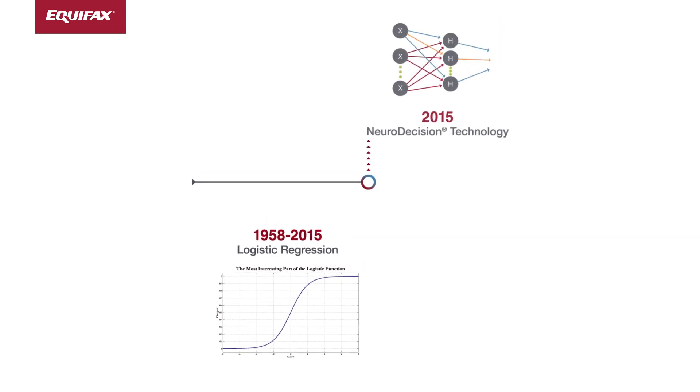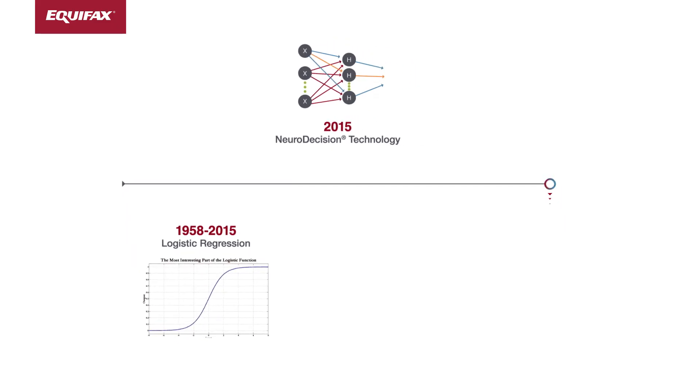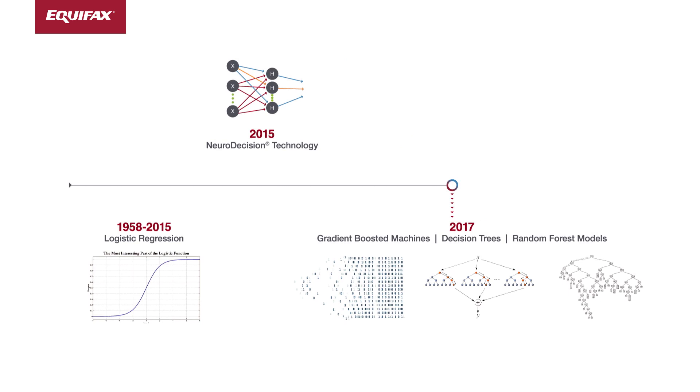Starting in 2015, Matt and many other smart people figured out how we can actually generate explanations from neural decision models. Moving into 2017, we were then able to expand that concept to other techniques like gradient boosting machines, decision trees, and random forest models, opening up a lot of new doors for us.